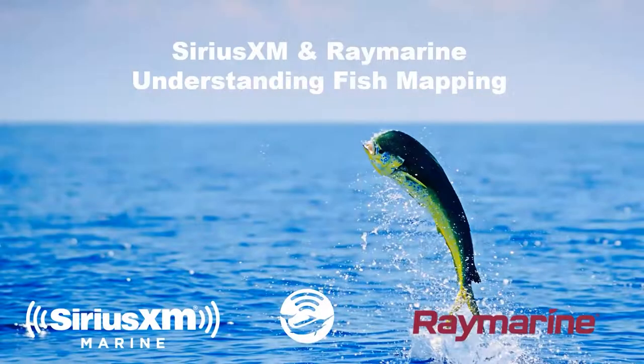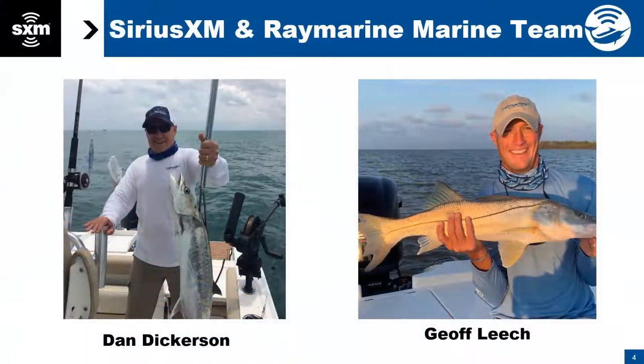Welcome to SiriusXM and Raymarine Understanding Fish Mapping. Raymarine just launched Fish Mapping with their Lighthouse 4 software, which came out at the very beginning of April. Hopefully all of you are on your way to getting signed up for Lighthouse 4 and Fish Mapping. We are recording this, so each and every one of you will receive a recording afterwards. Feel free to take notes, but rest assured we will send this back out to you.